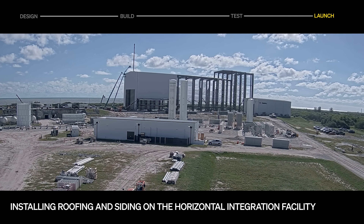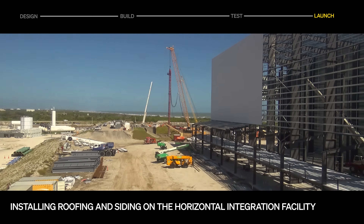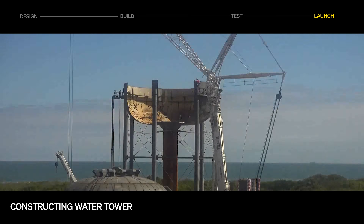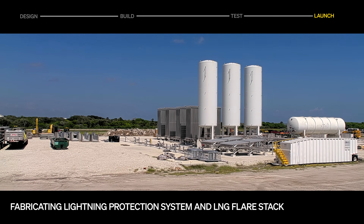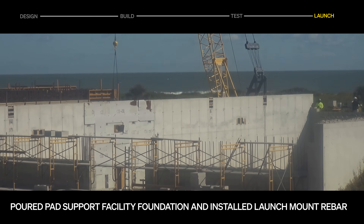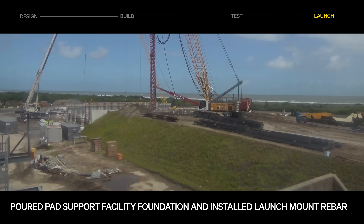The team at Cape Canaveral continues to make progress at LC16. Work on the horizontal integration facility continues, with siding panels and roofing being installed. The water tower is now being erected, currently standing 60 feet tall and climbing. Piles for the lightning protection system have been installed, and construction has kicked off on a flare stack for the liquid natural gas system. Fabrication of the pad support facility has begun, with foundations being poured, and launch mount rebar work is in full swing throughout the month.